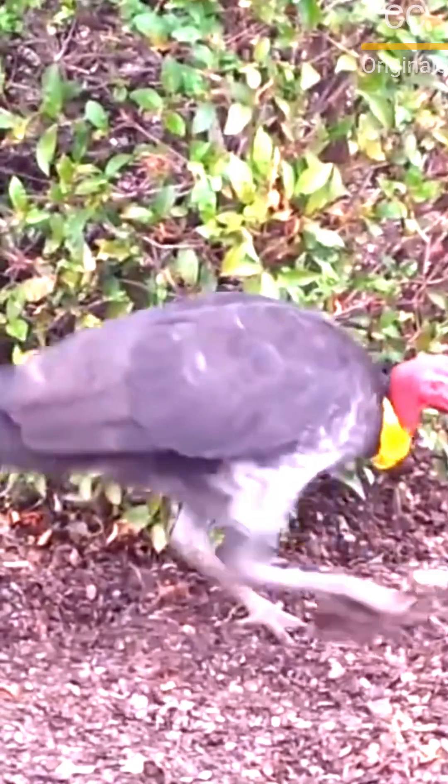The chicks hatch alone, deep inside the massive mound. They have to dig their way out through several feet of dirt and debris, and once they reach the surface, they are immediately self-sufficient.